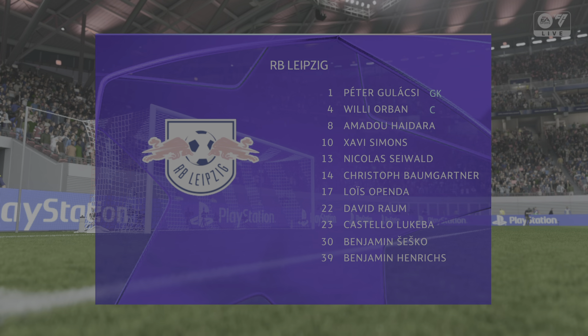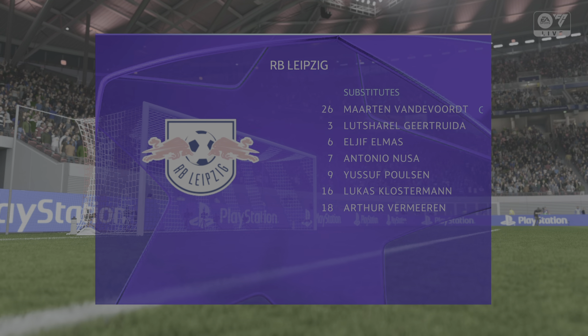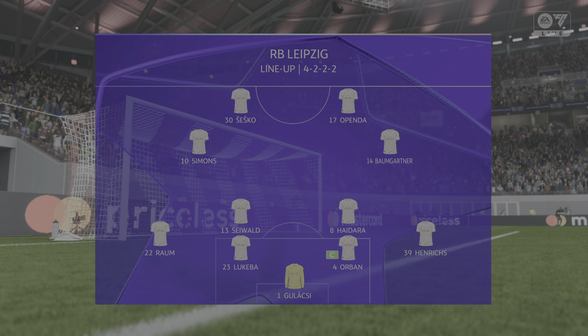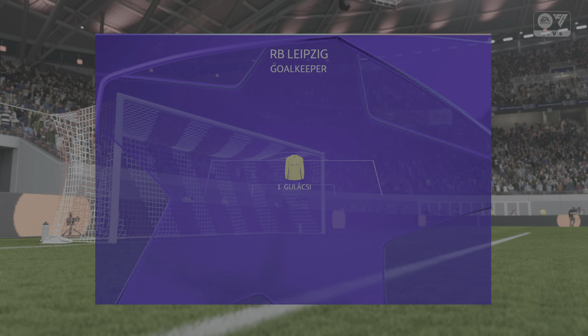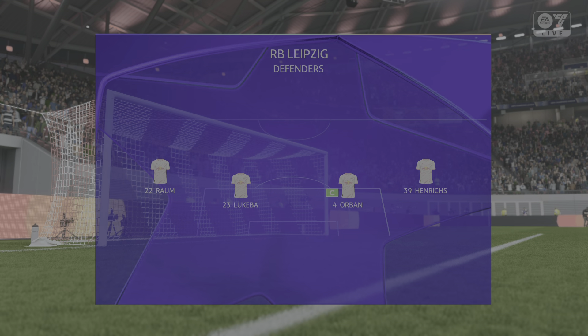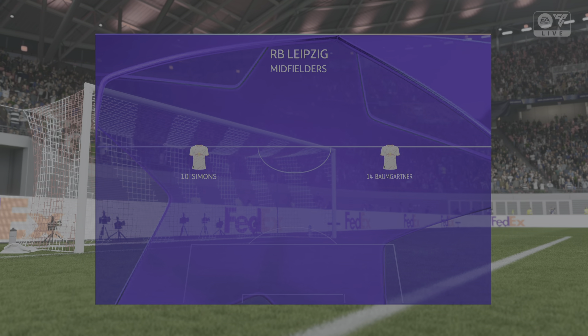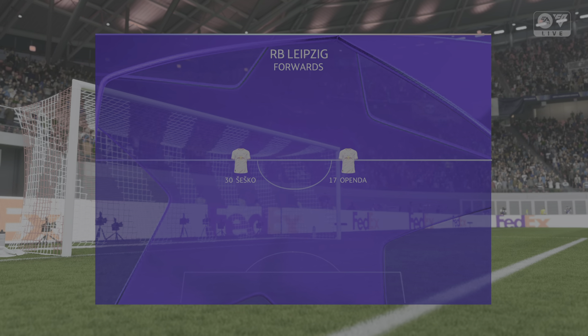This is the Leipzig line-up. It looks like a 4-4-2, and I always think that this system offers a strong defensive presence all over the pitch. And in attack, you always have numbers getting forward. They've got quality out wide, so I'm sure the flanks are going to be used today.